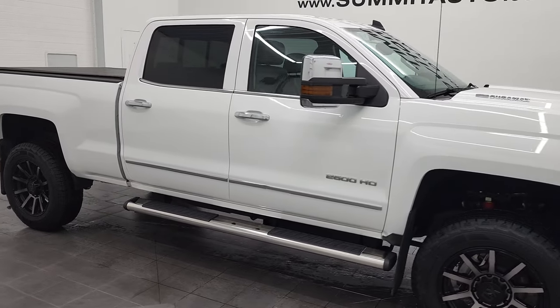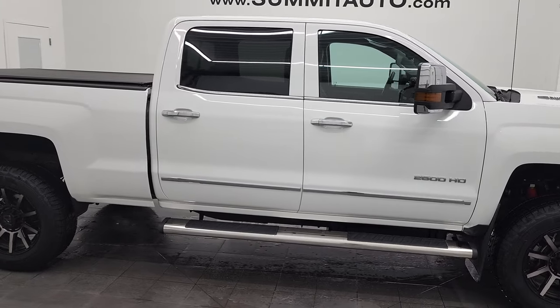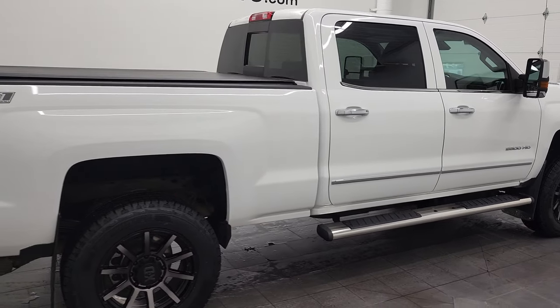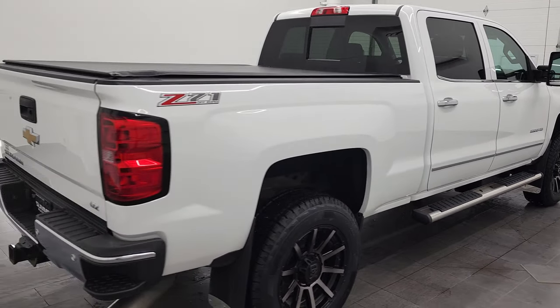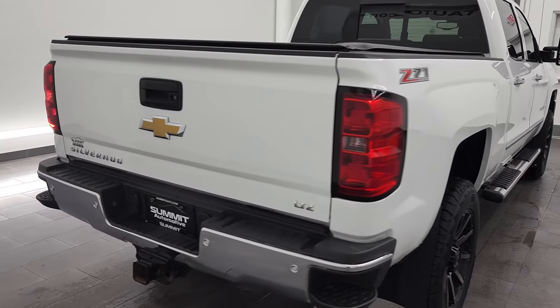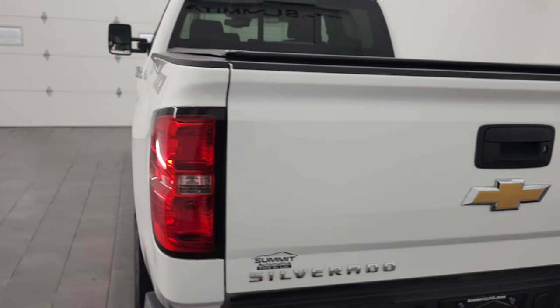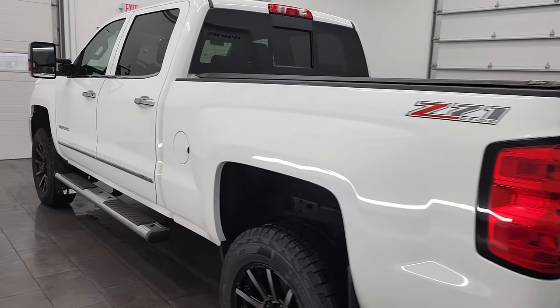Hey, this is Brett and this 2015 Chevy Silverado 2500 Crew Cab Short Box LTZ is stock number 12864Z. We're here at Summit Automotive in Fond du Lac, Wisconsin, your new and used heavy-duty truck headquarters.